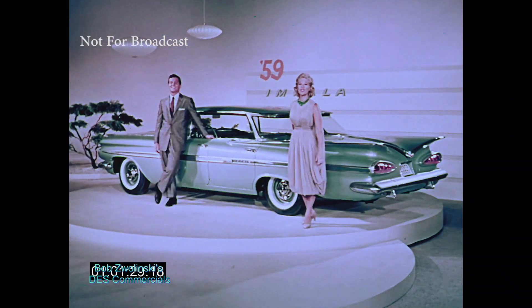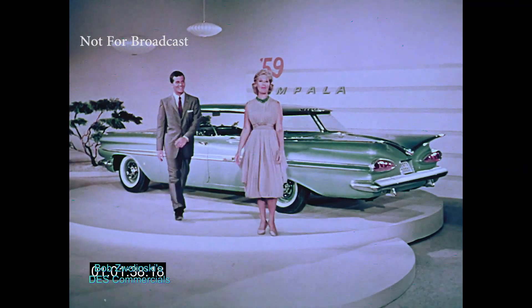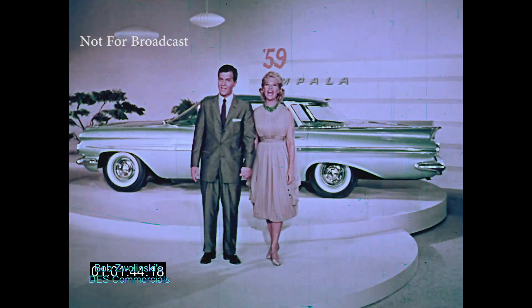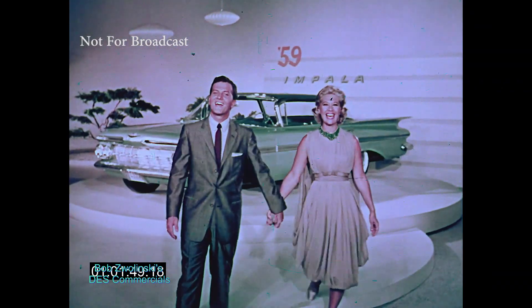Take a look, folks — the new Impala four-door sports sedan. One of two four-door Impalas. In fact, you've got a whole new series of Impalas to choose from. See your Chevrolet dealer right away, because there's more fun to motoring when Chevrolet's all new, all over, all over again.